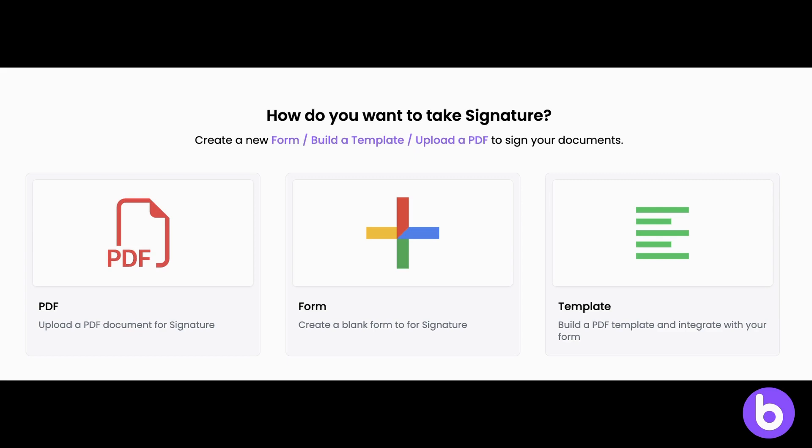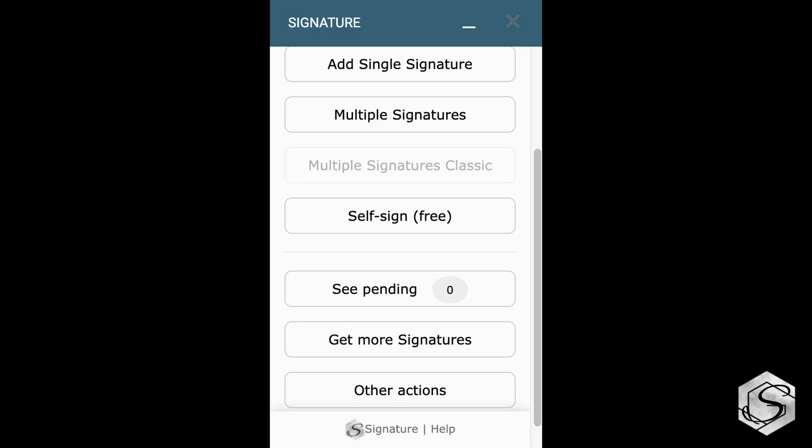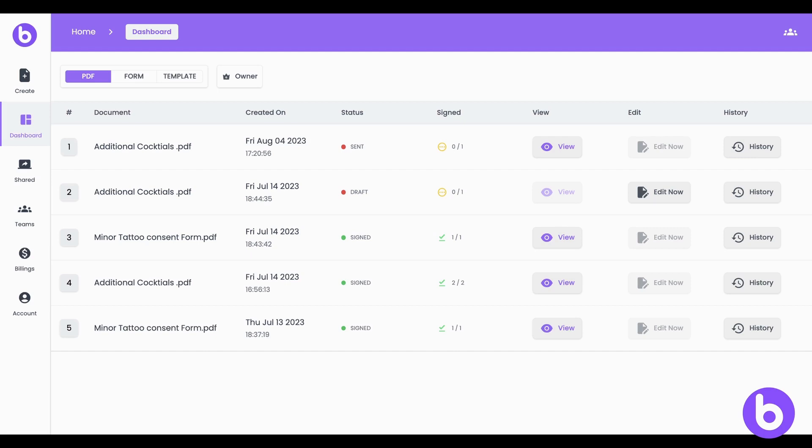or you can even create custom templates for the PDFs to make life so much easier and simpler compared to clunky legacy services where only forms are supported. Bolaforms offers many powerful features like collaborate with teams in creating forms,